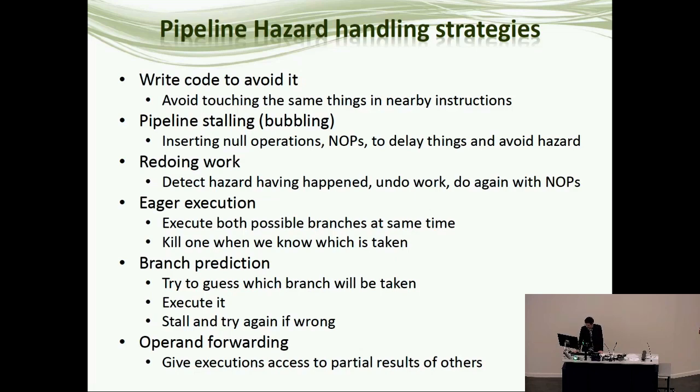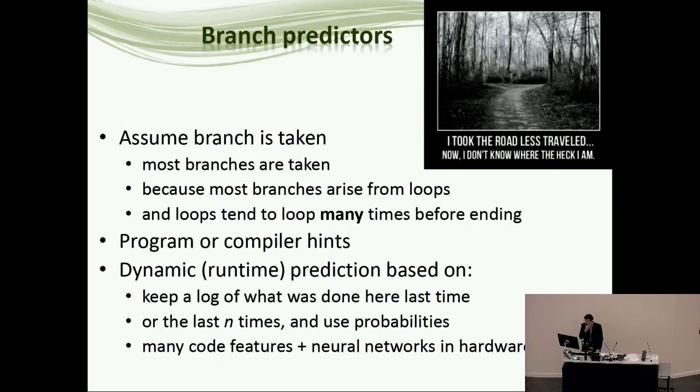There's also operand forwarding, which we'll cover shortly. How does branch prediction work? One of the most basic ways is to just assume the condition is true — it turns out most branches are taken. Statistical analysis of machine code shows most branches are taken because they come from loops in compiled code. If you write a program with one loop and one if statement, the loop gives rise to many more branch executions. Because the loop is usually executed more than once, you usually do take the branch and jump back to the beginning. So you can do pretty well just by assuming every branch is taken.